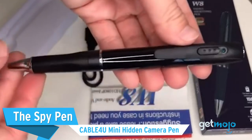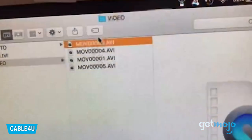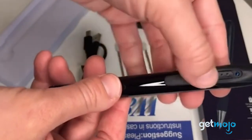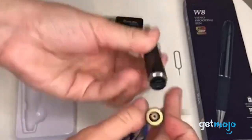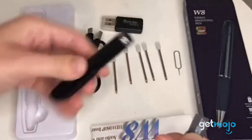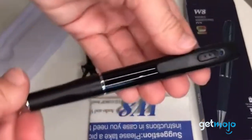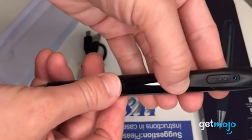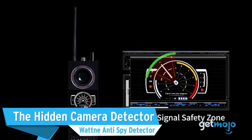The Spy Pen — Caby4U Mini Hidden Camera Pen. We couldn't not include a spy pen. This pen has a built-in camera that shoots clear HD footage as well as audio, and thanks to the positioning of the camera it can easily be mounted in a shirt pocket facing outwards to film whatever you desire. Footage is recorded onto a hidden SD card, and when fully charged the battery lasts around two and a half hours. This pen looks totally normal too, unlike some other elaborately designed spy pens. Just be sure you're using it responsibly, respectfully, and legally.